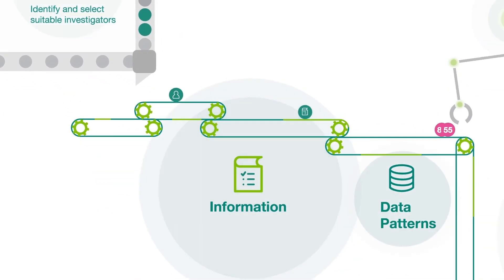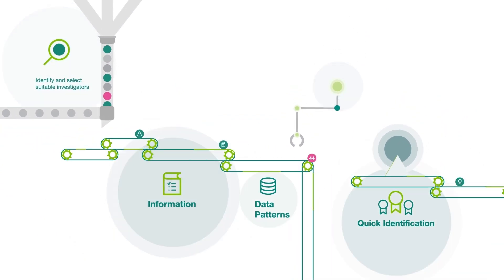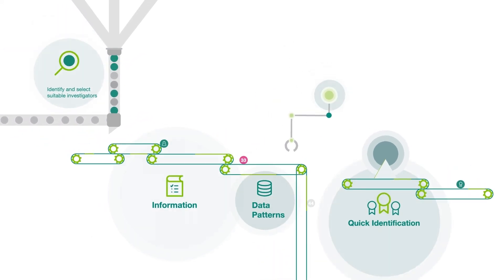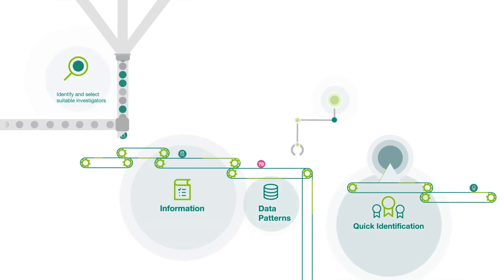Using opportunity-specific information and weightings provided by our site identification specialists, machine learning reveals patterns in the data not obvious to the human mind, allowing quick identification of the best sites to meet first patient-in targets.